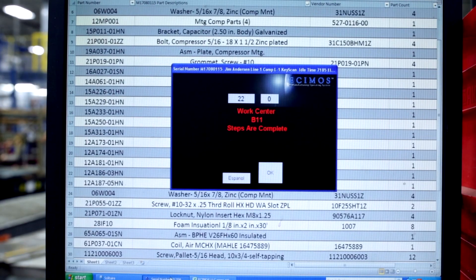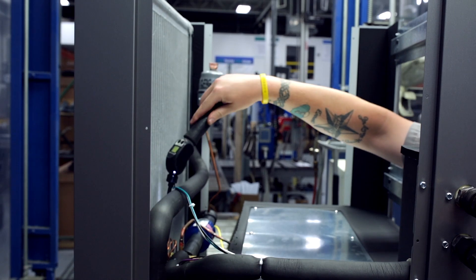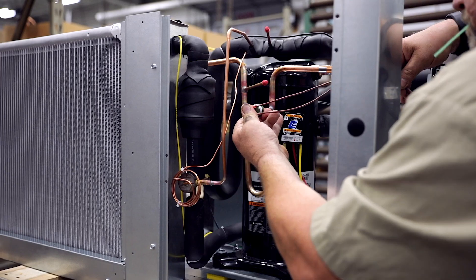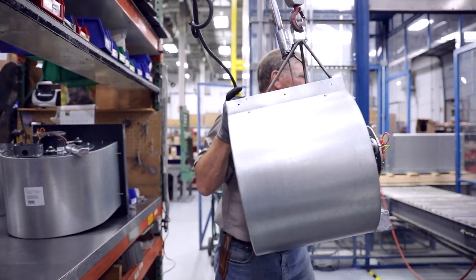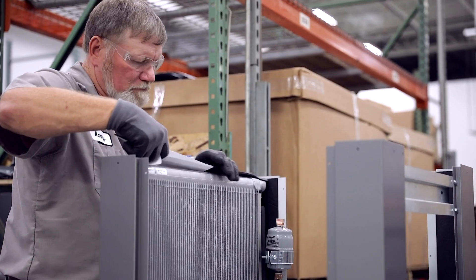The system also automatically prints proper documents and labels, verifies each unit passes mandatory tests and procedures before shipment, and ensures correct components are selected and installed. We take the extra steps for quality at every opportunity.